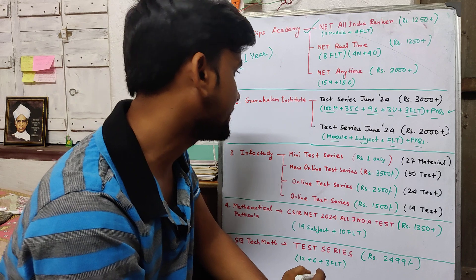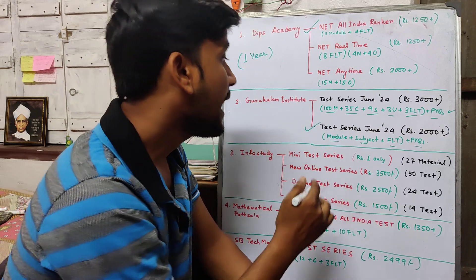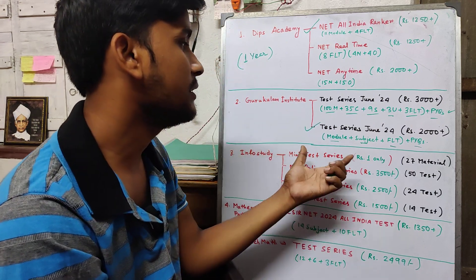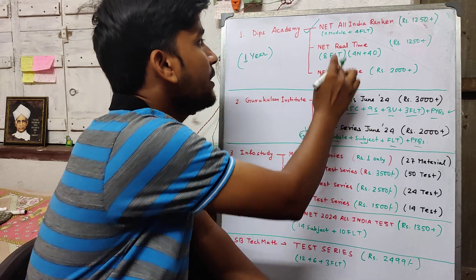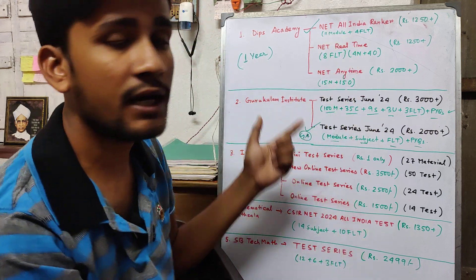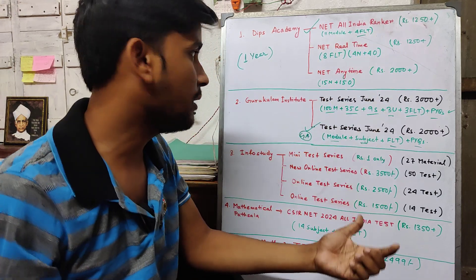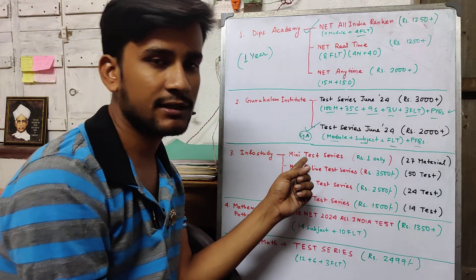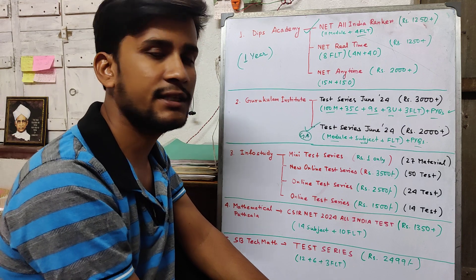If you go with the Gurukulam Institute test series, general aptitude is included in the choices available here. You can see that the aptitude section is included, so check the details carefully before choosing.